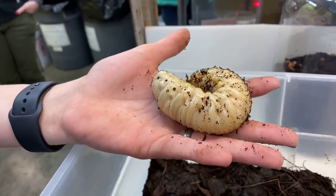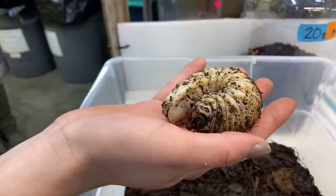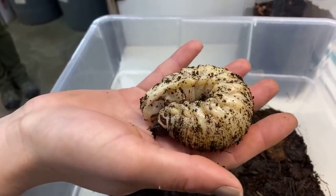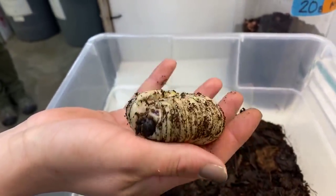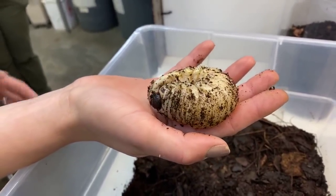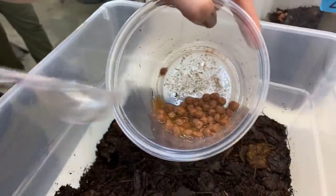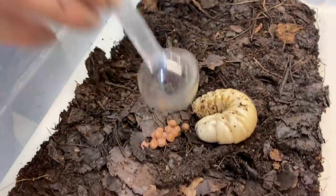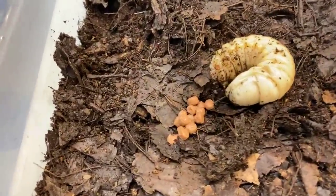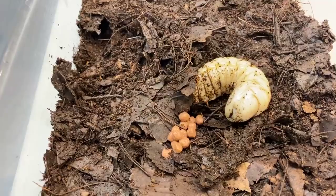Goliath beetles are one of the heaviest beetles in the world. They're also found in Africa, and a lot is unknown about how they live in the wild because they're under the soil so frequently. They need a very high protein diet, unlike a lot of other beetle grubs, so we actually feed them koi pellets soaked in water — nice and squishy and soft — and they use their mandibles to ingest them. This grub is about to dig its way underneath the soil, which is what they do best. They don't like to stay on the surface because they're very vulnerable to predators.